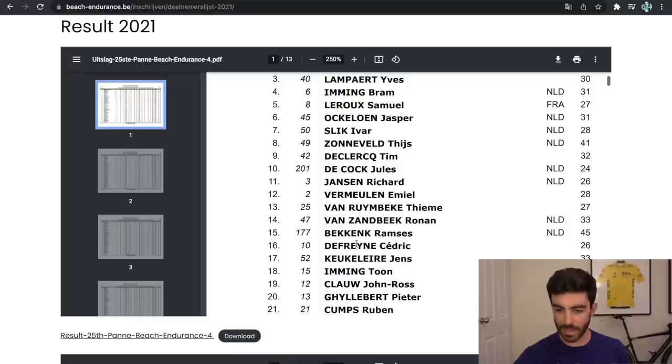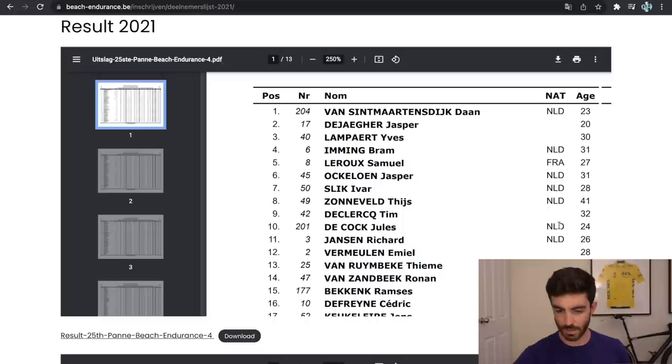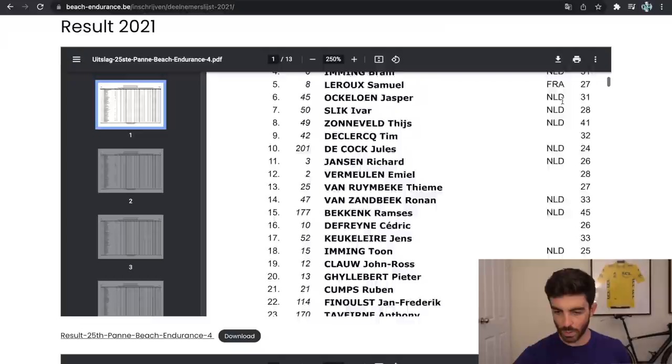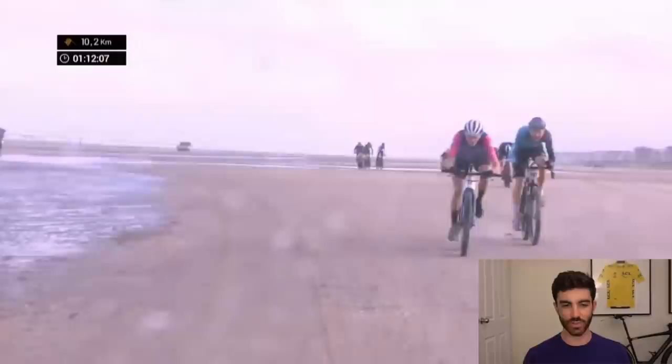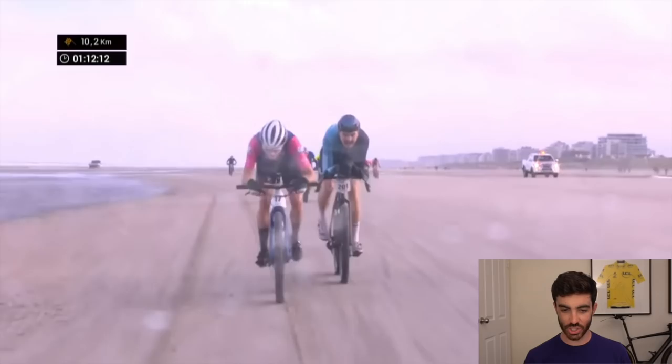So you've got mostly Belgian riders here. In terms of nationality, if it's blank they're from Belgium. You've got Netherlands, and then a couple of French riders, but mostly Belgian and Dutch. The race is about 53 kilometers and took them about an hour and 35 minutes. So they're averaging about 31–32 km/h, which is pretty quick given they're almost riding fat bikes.